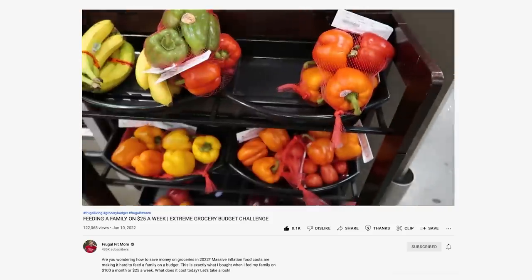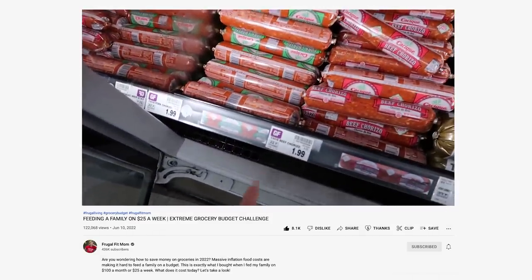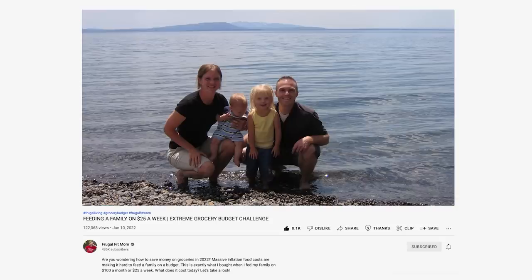When you are on a budget and you're trying to feed your family without breaking the bank, I am here to help you with that today. This is part two, week two, a continuation of the video I made a week ago, feeding a family for $25 a week, which is what I used to spend for my family of four back in 2007.